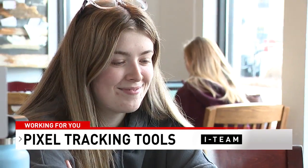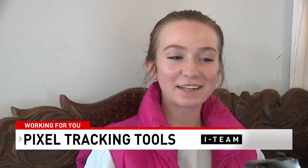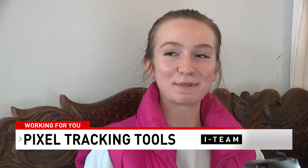So have you ever heard of pixel tracking? I have not. I know about cookies and everything, but I've never heard that term specifically.